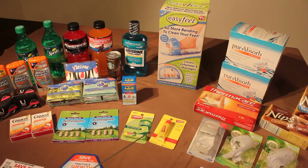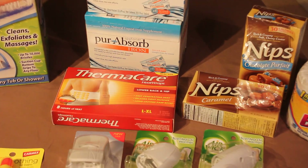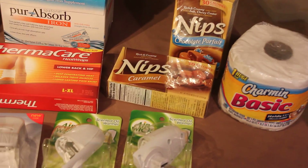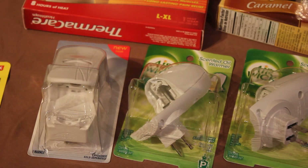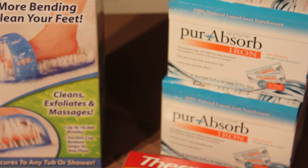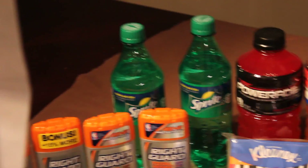This is a good haul. I didn't separate them. It all rang up to about $52 before my coupons and before the ECBs I had. Out of pocket I paid a little over $34, but I got back $44.94 in ECBs. So basically all these items are free because I got my money back.